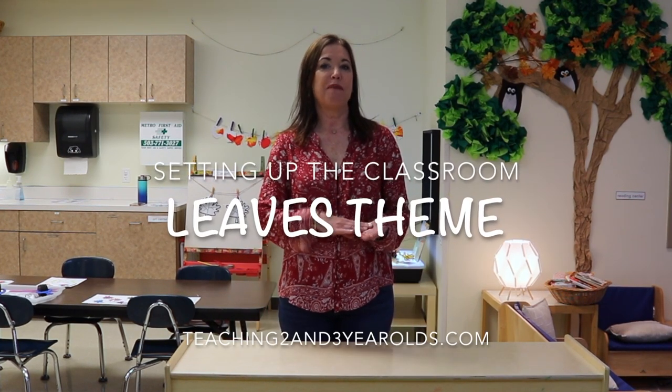Hey everyone, it's Cheryl from Teaching Two and Three Year Olds. We've packed up our apples, we've packed up our pumpkins, we've packed up our Halloween, and now we are moving into our leaf theme. There will be some squirrels and a little bit of woodland animals, although the woodland animals we'll see more of next week. Mostly our focus is on leaves this week.